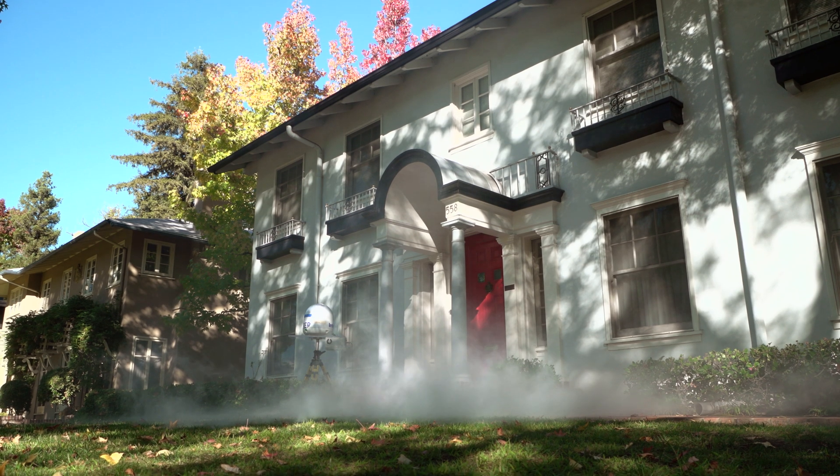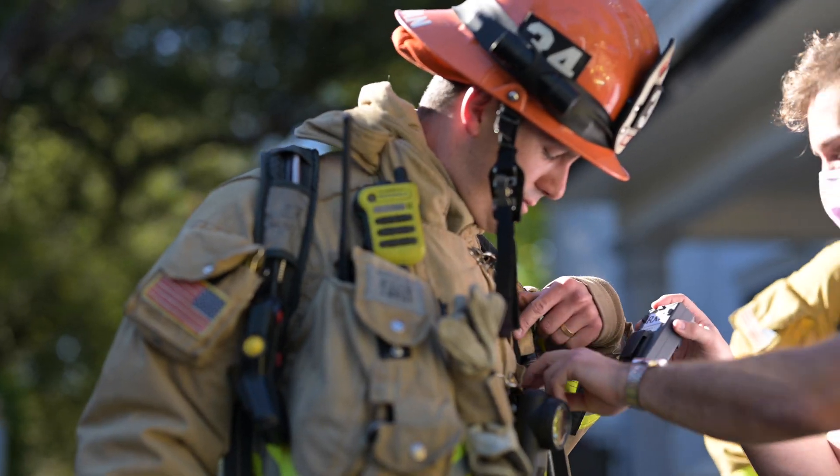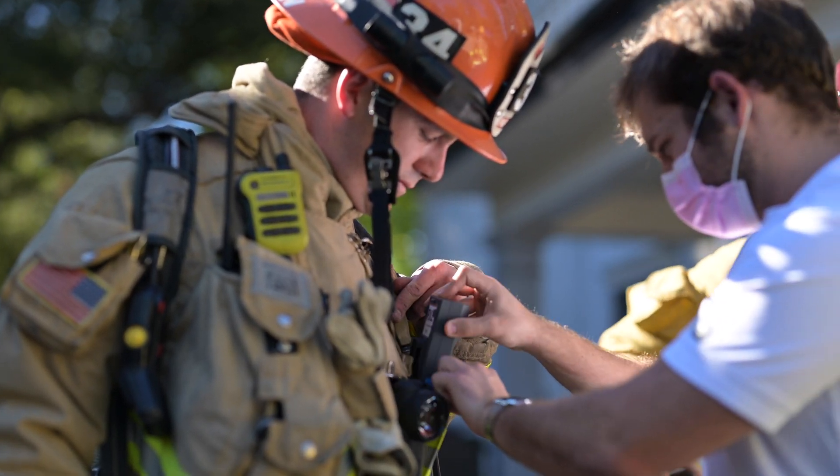We are conducting a demonstration of the point of technology. There are systems set up outside the structure, and we detect them with mobile devices to emulate how we might do search and rescue in a fire safety type of application.